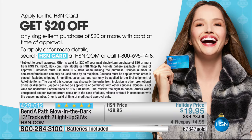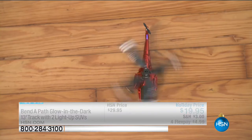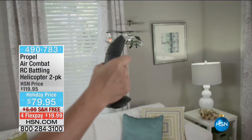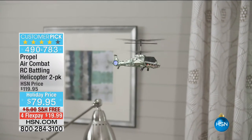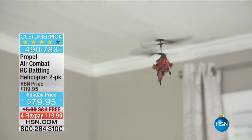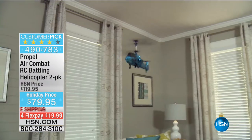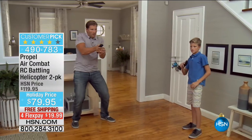That would come in great handy with our next two-pack. Because who doesn't love remote control? When we were kids, we had remote control everything, and guess what — it's still popular. This is the Propel Air Combat Remote Control Battling Helicopters, and you're getting two of them. You just decide if you want the green pack, the red pack, or the blue pack, and we have all of them today. These are great for kids ages 12 and up — and you can see the dad there is clearly older than 12, and he's having a good old time.